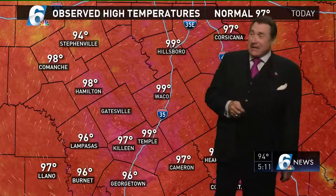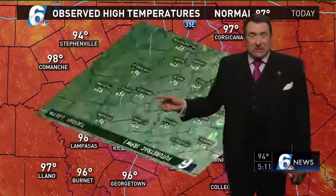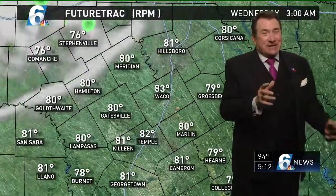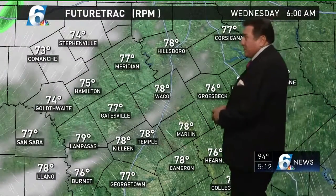Temperatures right now are in the upper 90s in most cases. We saw 99 degrees in Hillsboro, got up to 99 degrees in Temple and 97 in Killeen. 99 now at Waco, but we had a report of 100 degrees a little while ago. That gives us the 12th 100-degree day of the season, and it looks like probably the end of 100-degree heat for us with this cloud-covered rain moving in towards the end of the week.